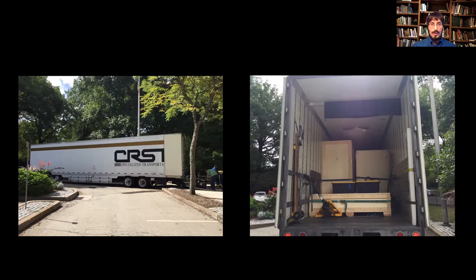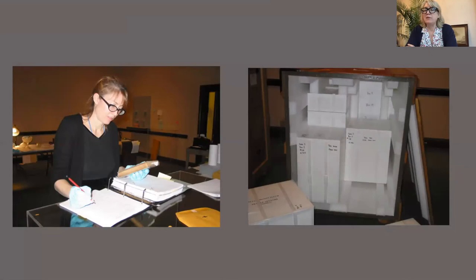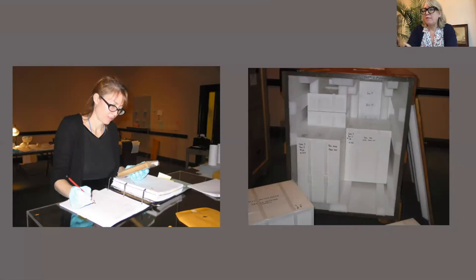Every museum has what's called a facility report where they put down details about their museum — do you have a loading dock, is it covered, how far does art have to travel to get into your building, do you have trained art handling personnel rather than volunteers, are you in an earthquake area, how far are you from the fire department? It's a really comprehensive document that we all complete and look at. If someone requests a loan from us, we ask to see their facility report to determine whether it's at a professional standard that we're comfortable lending to.